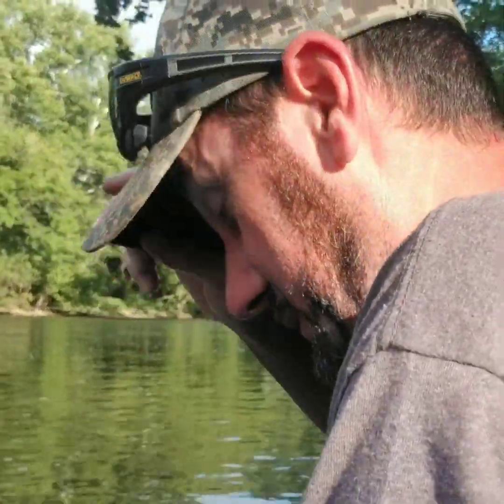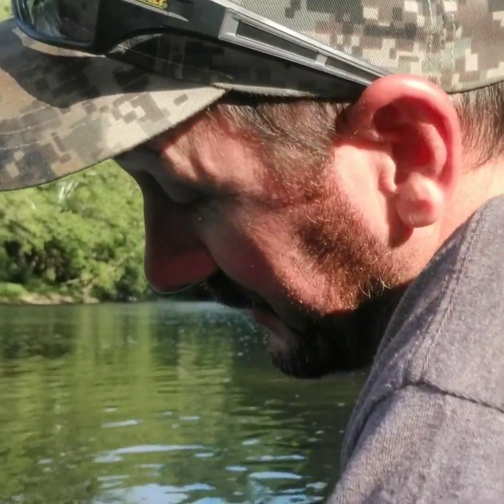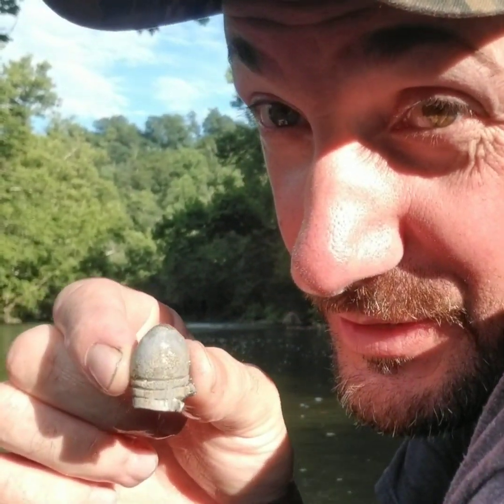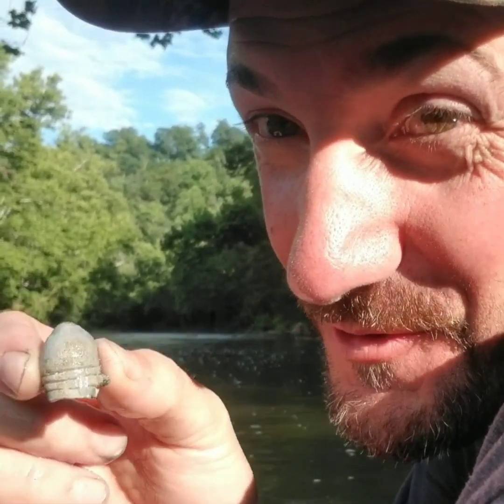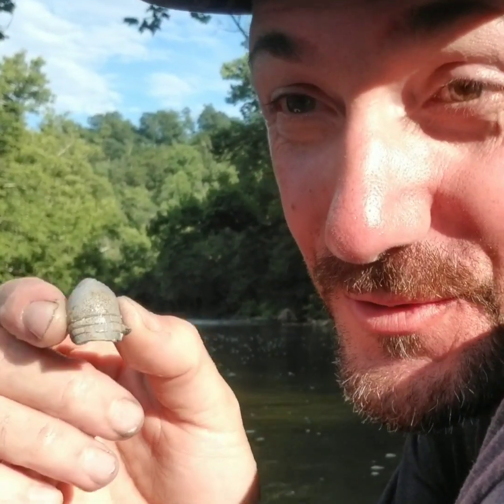Been digging on this signal now for about 15 minutes, about 8 inches deep in this crack. And it's not the prettiest, but it is something I've been looking for for a long time. Check it out — 69 caliber, baby! That will bring a smile to your face.